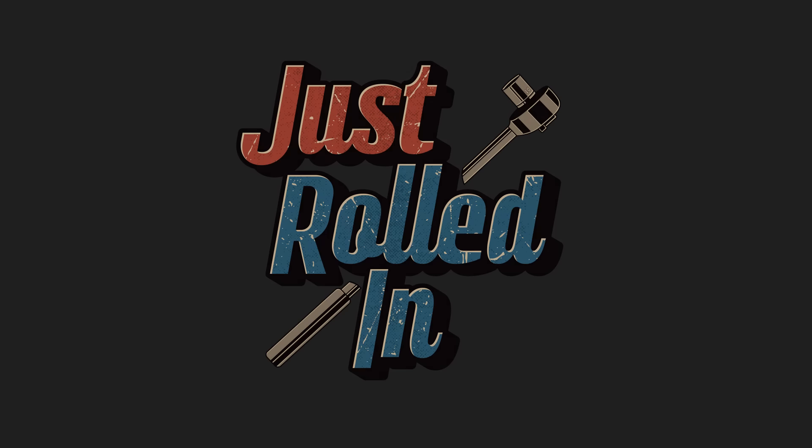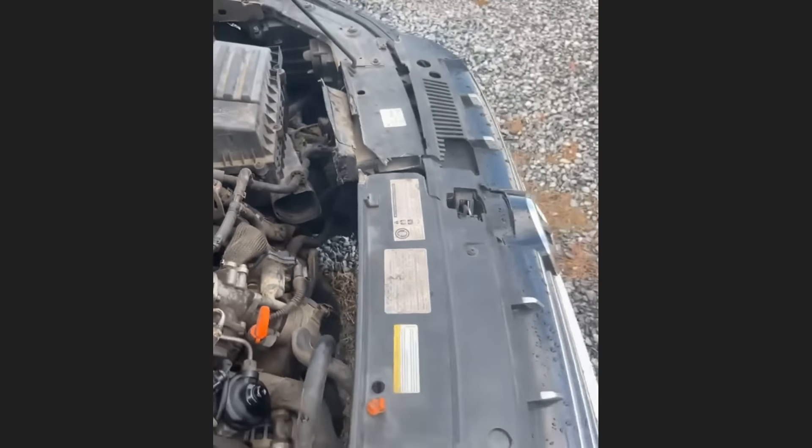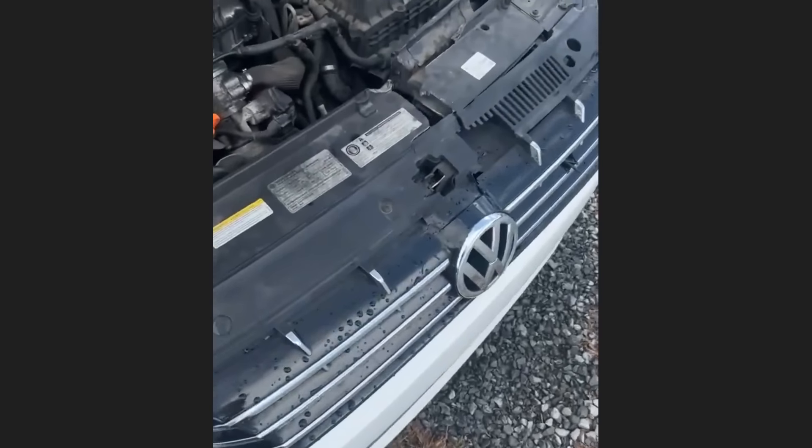Hey guys, welcome to a new episode of Just Rolled In. This car was brought in as a customer needs a quote for damage apparently caused by a tow truck driver who hooked up the car to the wrong spot and damaged the radiator, coolant fans, and some other parts.